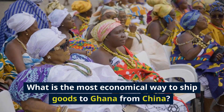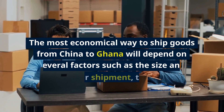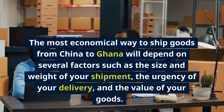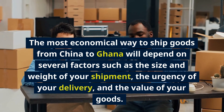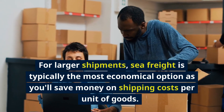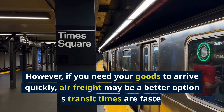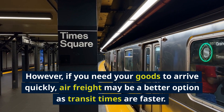What is the most economical way to ship goods to Ghana from China? The most economical way will depend on several factors such as the size and weight of your shipment, the urgency of your delivery, and the value of your goods. For larger shipments, sea freight is typically the most economical option as you'll save money on shipping costs per unit of goods. However, if you need your goods to arrive quickly, air freight may be a better option as transit times are faster.